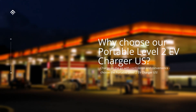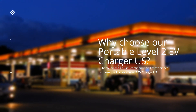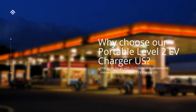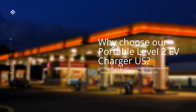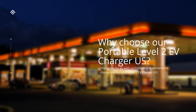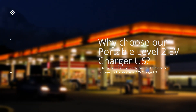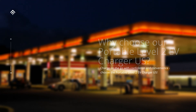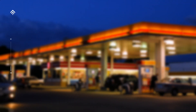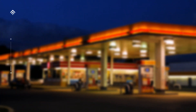Future-ready: with environmental concerns on the rise, embracing an electric lifestyle is the way forward. Our Portable Level 2 EV Charger US serves as a gateway to a greener future, reducing your carbon footprint and contributing to a cleaner and healthier planet. Don't miss out on the opportunity to revolutionize your EV charging experience. Visit our website, sorrykink.com, today to learn more about the Portable Level 2 EV Charger US and place your order.